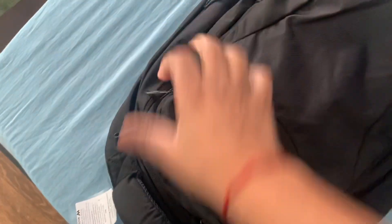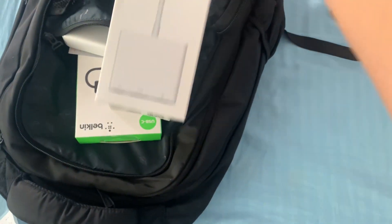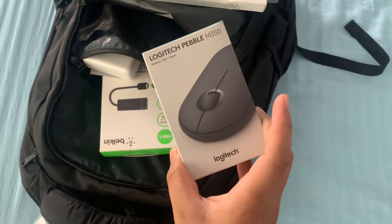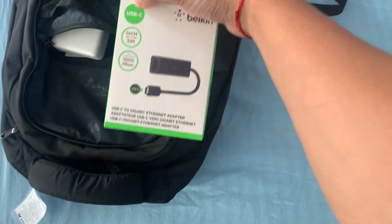So this is the first compartment, it has a couple of accessories: a USB-C to digital AV adapter, looks like a wireless mouse, and then there is a USB-C V2 Ethernet adapter.